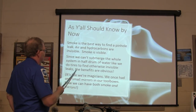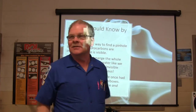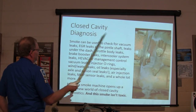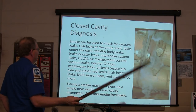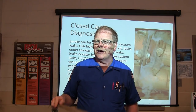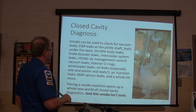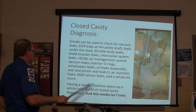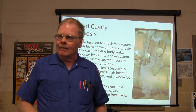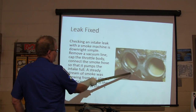You can't submerge the whole system in a drum of water like in the old days — now we have smoke and mirrors. Smoke can be used to check for vacuum leaks, EGR leaks, panel shaft leaks, leaks under the dash, body leaks, brake booster leaks, intercooler system leaks, HVAC vacuum actuator leaks, injector oil leaks, wind and water leaks, axle and pinion seal leaks, air injection leaks, MAP sensor leaks, and a whole lot more. Having a smoke machine opens up a whole new world of closed-cavity diagnostics. The smoke is non-toxic and smells like lemons.